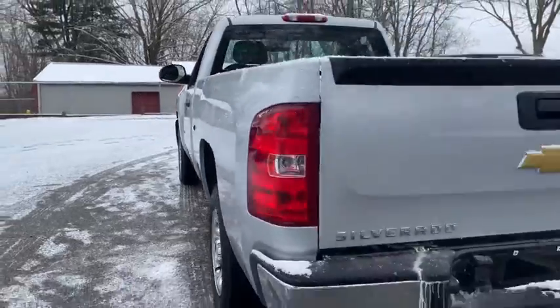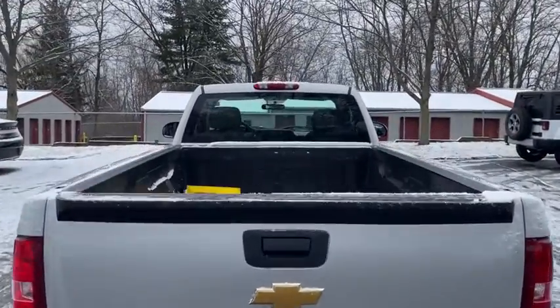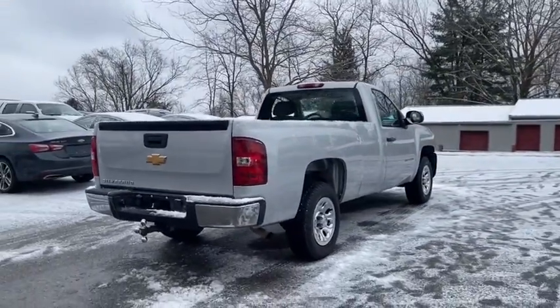Additional features include a front reading lamp, tilt steering wheel, passenger vanity mirror, front license plate bracket, speed control, low tire pressure warning, front wheel independent suspension, and a four-piece floor mat set.